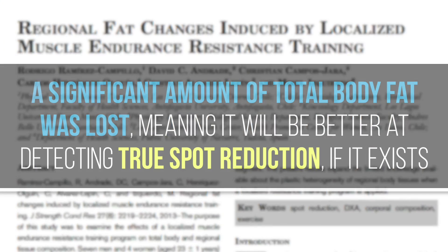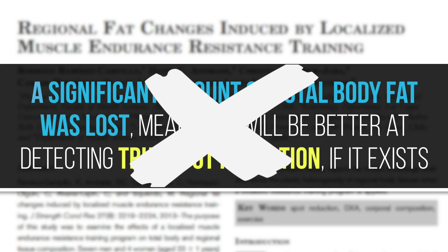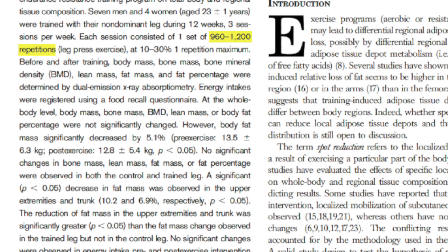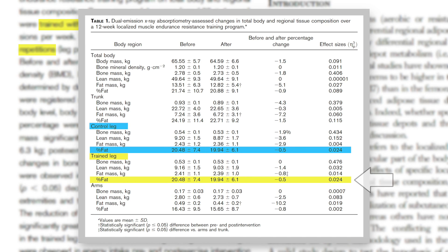The next study was published in 2013, and unlike the last one it actually saw a significant amount of total body fat lost — making it better at detecting true spot reduction if it exists. But as it turns out, these researchers didn't find it either. After putting subjects through a high-volume 12-week lower body program using only one leg, there was no difference in fat mass changes between the trained and untrained legs.